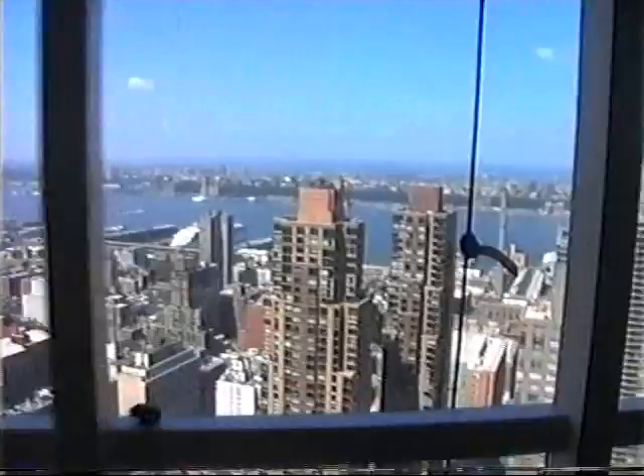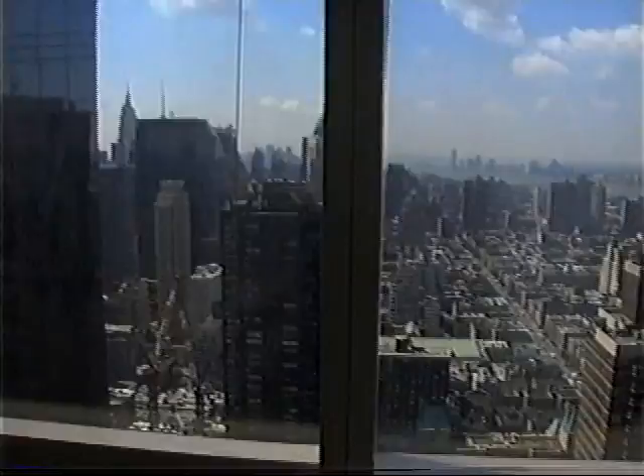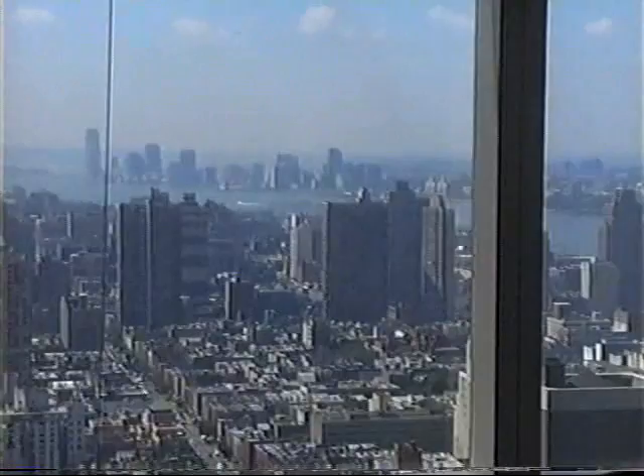We're on the 67th floor of the Mandarin Oriental Condominiums. And there is the world. What's wonderful about opening this up is that from this end of the room you can see all the way to the west — way deep into New Jersey. It's glamorous, high-rise living in New York City.